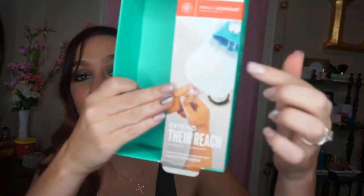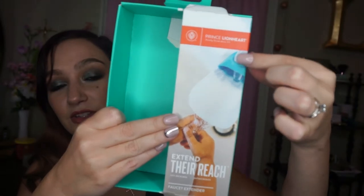Next is this Prince Lionheart Extender Reach Faucet Extender. I've got two in here. They are currently on my faucets for my toddler so she can wash her hands a little easier. It just goes on your faucet and kind of brings the water closer to their little hands so they can wash their hands easier. This is antimicrobial and fits most faucets. Designed to bring the water source to little hands rather than making them reach for it — independence beckons. Here's to clean hands.